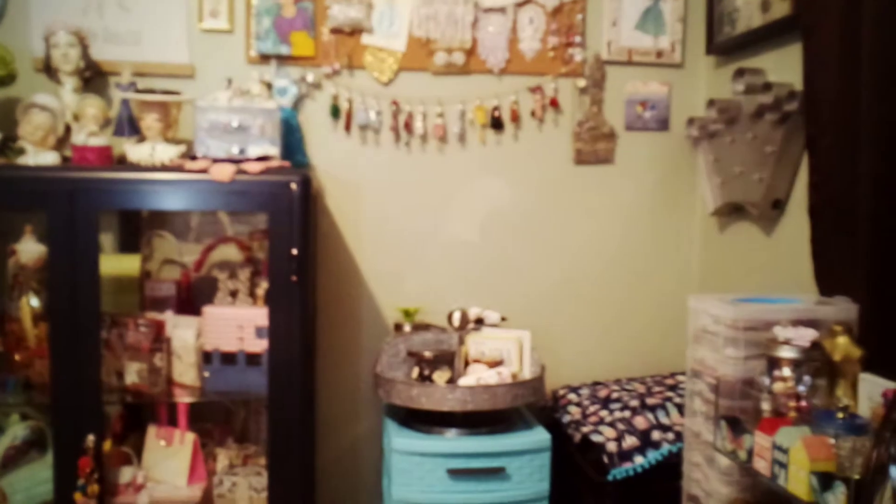Hey crafty ladies, how are you doing? My camera stopped abruptly the other day when I was trying to show you these after showing you all that. I'm going to show you what I might have missed.